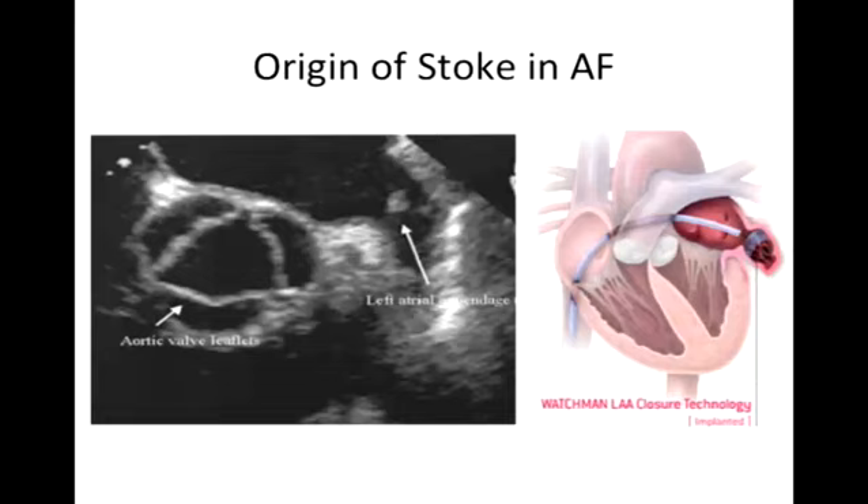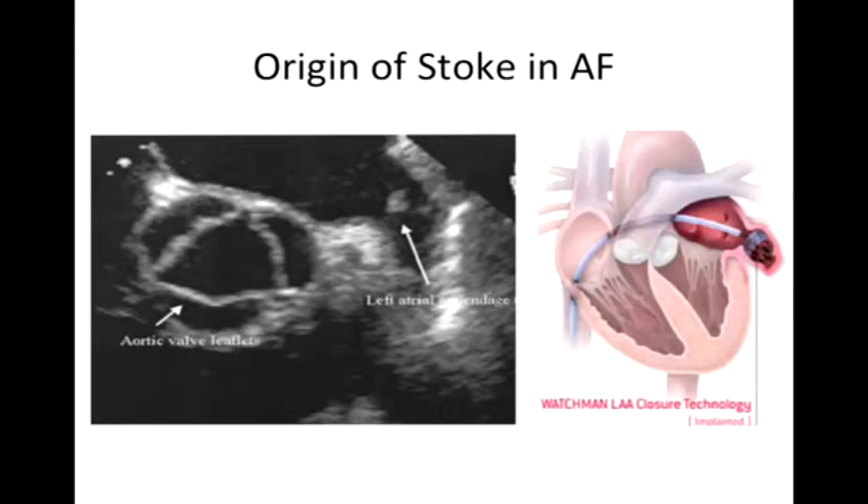I want to quickly talk about what's coming in devices to prevent stroke. We've heard about stroke being an important target and various drugs to prevent it. The question being asked is: can we actually avoid drugs? Where do strokes come from? This is an ultrasound image of the heart showing the left atrium and a structure called the left atrial appendage — a little outpouching where blood clots are believed to form, then break off and cause stroke. Can we prevent stroke by sealing off that left atrial appendage with some type of device?